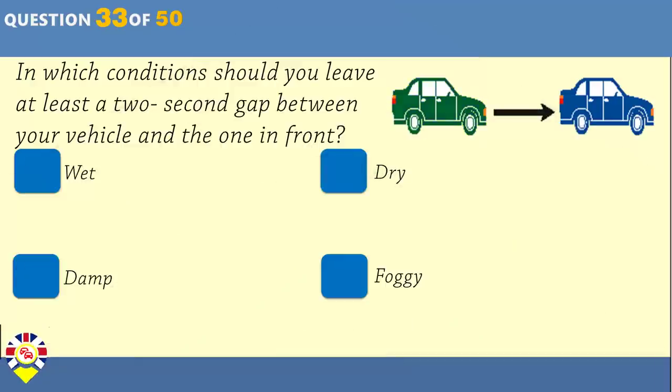You're going straight ahead at a roundabout. How should you signal? Signal right on the approach and then left to leave the roundabout. Signal left after you leave the roundabout and enter the new road. Signal right on the approach to the roundabout and keep the signal on. Signal left just after you pass the exit before the one you're going to take.